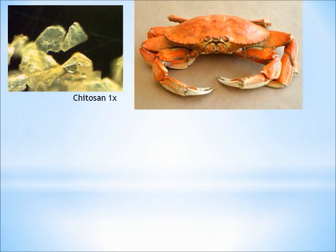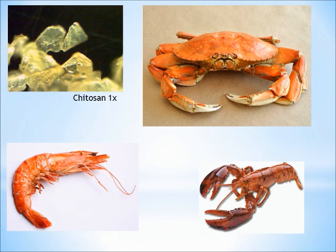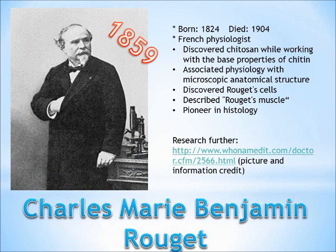What is kairosan? It is a biopolymer produced from crustacean shells such as crab, shrimp, and lobster. It was discovered in 1859 by Charles Marie Benjamin Roger while he was working with chemical properties of the base polymer chitin.